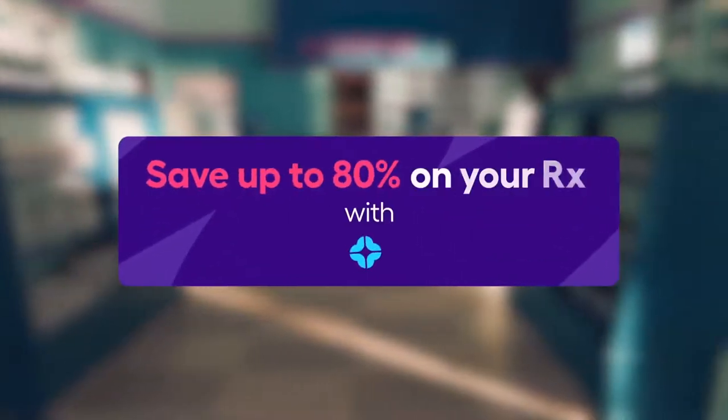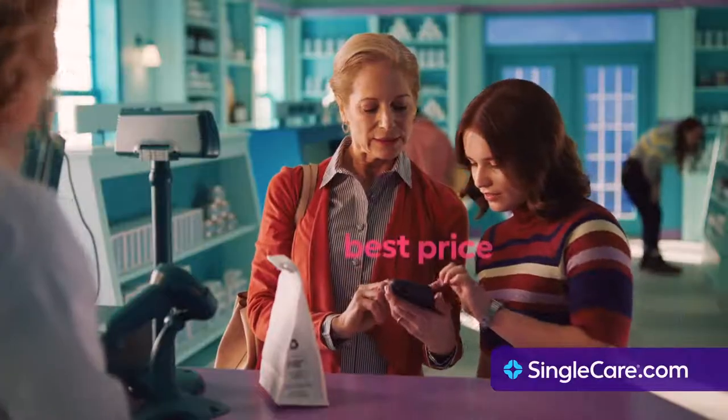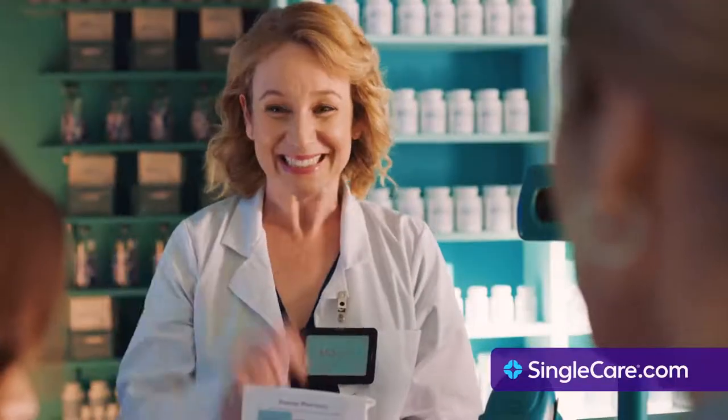When you walk up to the counter at the pharmacy, you don't want to overpay for your prescriptions. Just look up the prescription on the Single Care app, find the best price, and show the coupon to your pharmacist. That's me. Look, it just took us 10 seconds to save. Yes!